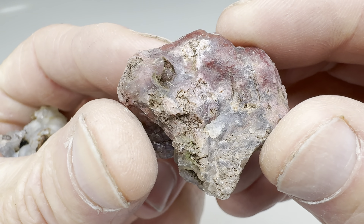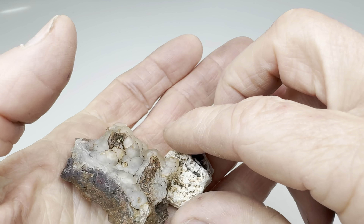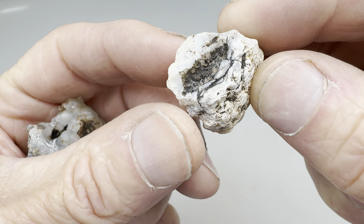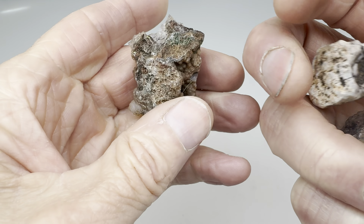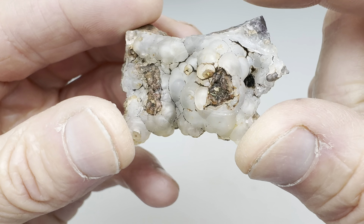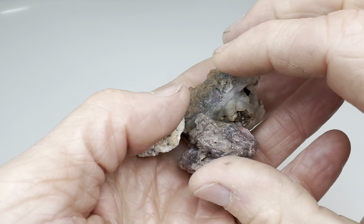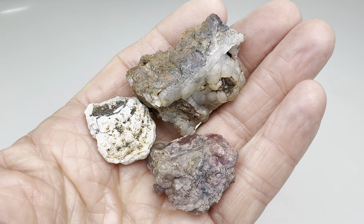As you can see, this one looks agate-y for sure — that should be interesting. This little one here, it's so small. It looks like it may be an agate; I'm just going to cut it and see what's inside. This one, obviously an agate — look at all those botryoidal bumps on there. What will be inside that one? We'll find out. Let's go ahead and go to the shop now, get the saw fired up, and find out what's inside these rocks.